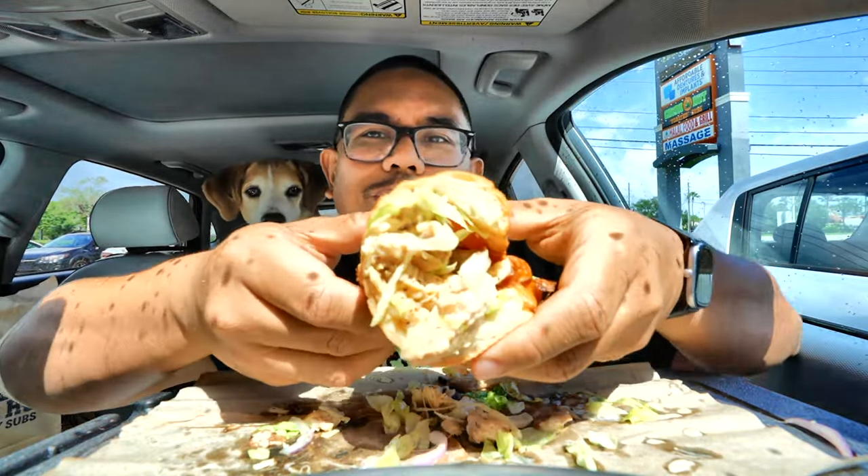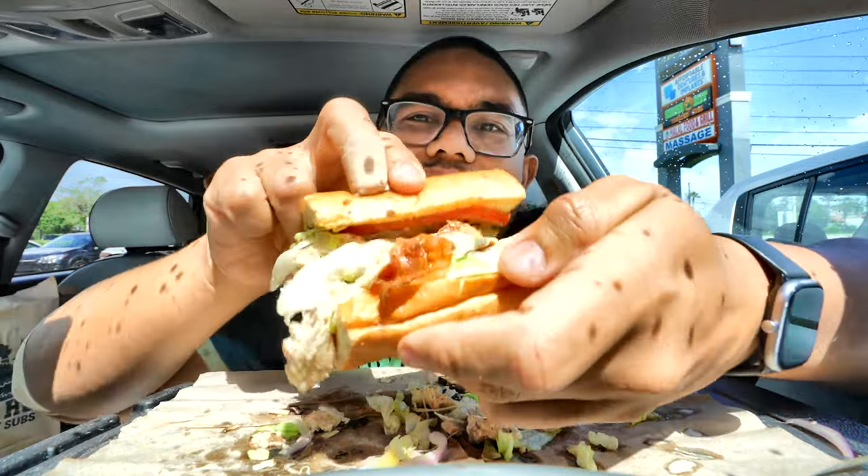Oh, there we go. Ooh, here we go. Check it out. I love you. Let's see the inside.